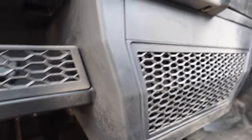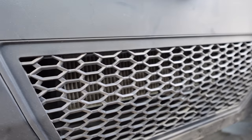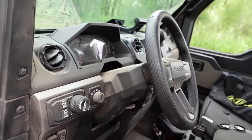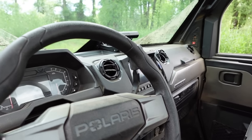That's partly because the HVAC system has an actual in-cabin air filter. That's the sort of stuff you see on full-size pickup trucks and full-size cars. As far as I know, there aren't any other manufacturers currently doing that. It's a small detail that makes a big difference in terms of how clean you are and the type of air you're breathing all day, especially when you're out working in the dust.